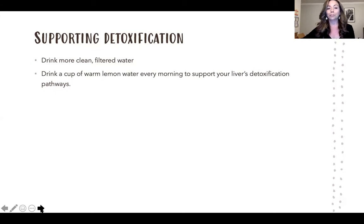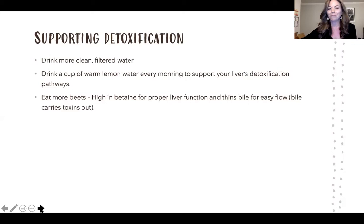A great thing to do in the morning is drink a cup of warm lemon water — that really helps stimulate your liver, and vitamin C is very helpful for detoxification. Eat more beets — they're high in betaine, which helps with liver function. Beets thin the bile, which releases into your digestive tract and sweeps toxins from the liver into the digestive tract, then out through the elimination process.